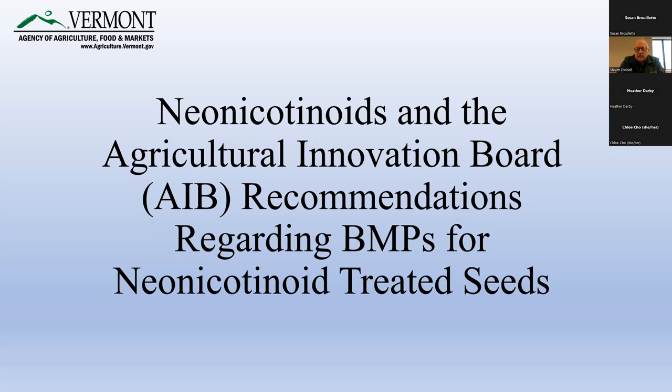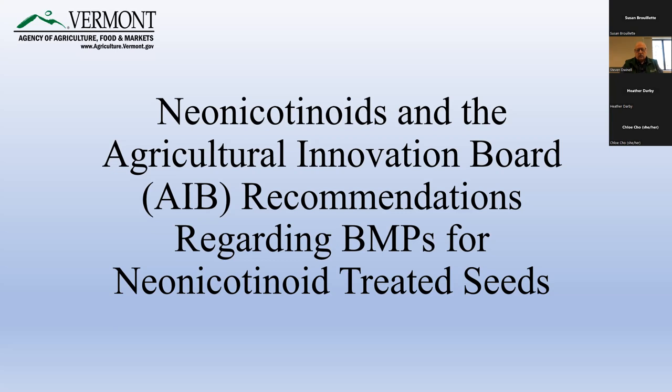What I'm going to do today is talk about a general introduction to what neonicotinoids are, and then more time talking about the work of the Agricultural Innovation Board and its conclusions. Neonicotinoids are a class of insecticides, relatively new — from the 1990s essentially. They were based on the toxicity effects of nicotine on insects, which has been used as an insecticide for a long time. Unfortunately nicotine has some mammalian toxicity, and through designing the molecules, this group was produced with much lower mammalian toxicity, making it more suitable as a pest management tool.